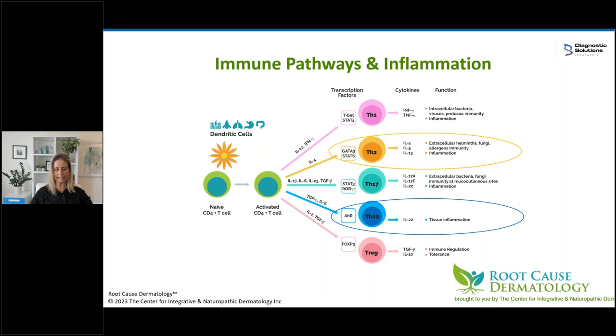The entire focus was on Th2, but as we'll see, there's a lot more involved. Th22 cells are involved in tissue inflammation — anybody having a flare will have Th22 elevated, not just in eczema but in all derm diseases. Interestingly, we've also seen Th1 and Th17 cells ramped up. Th1 is driven by intracellular bacteria, viruses, and protozoa. Th17 cells are ramped up by extracellular bacteria and fungi at mucocutaneous sites — and the gut is one of our largest mucocutaneous sites, so we see Th17 with gut problems.